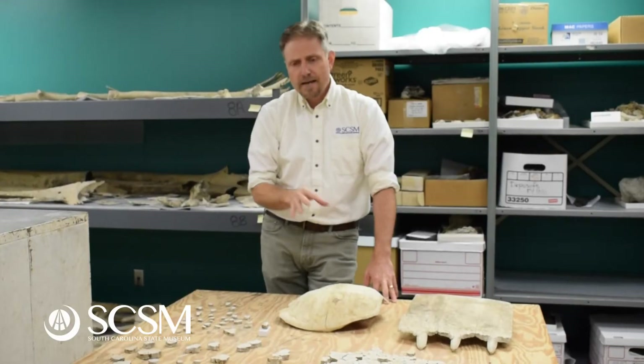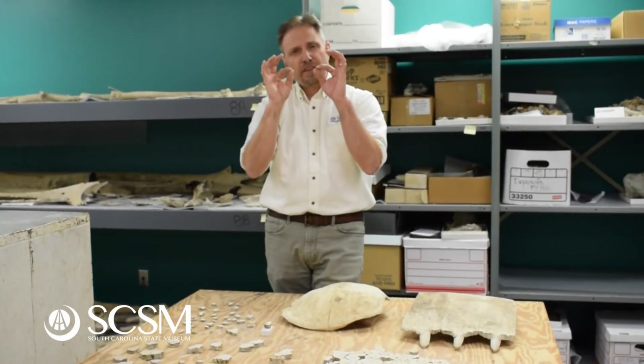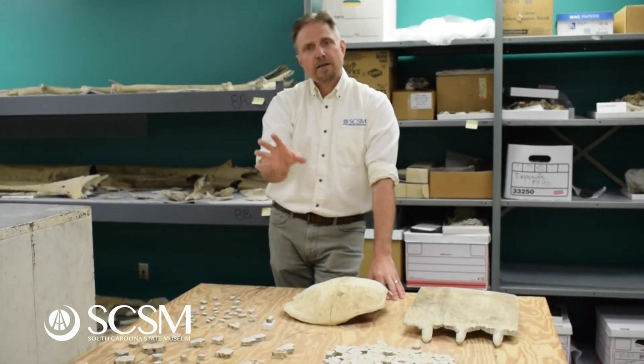The fossil record for leatherbacks actually goes back to the Cretaceous, toward the end of the age of dinosaurs. So while dinosaurs were walking around on dry land, the ancestors of these and modern leatherbacks were swimming around in the oceans. They've been around for a long time. Modern leatherbacks are a little different in that their bones and shells are a bit thinner — these fossil guys have really thick shells and we're not quite sure why that is, so there's a lot still to learn.